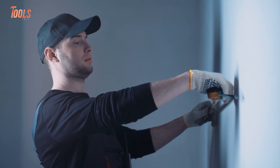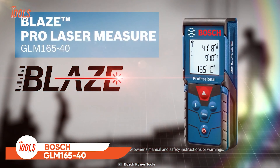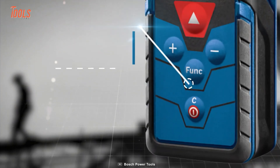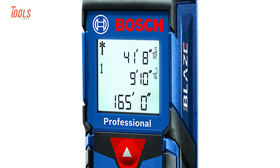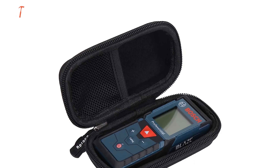Professionals never want to compromise on measuring accuracy. Keeping that in mind, Bosch made this GLM 165-40. This fully-featured 165-foot measurer delivers real-time distance, area, volume, and indirect measurements. And that's not all. With its 10 measurement storage, it's like having a photographic memory for all your dimensions.